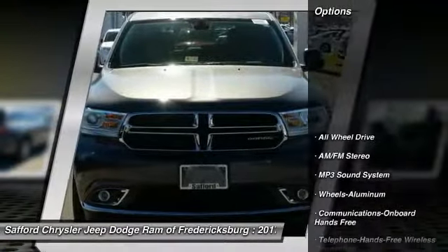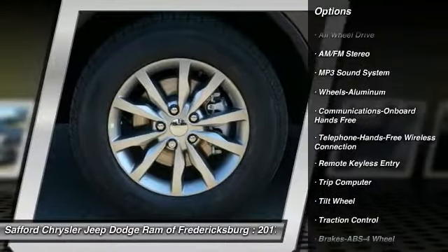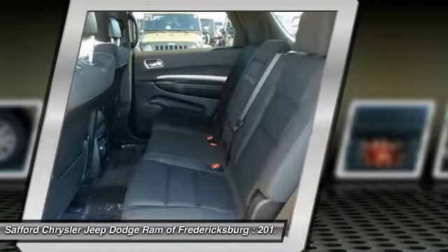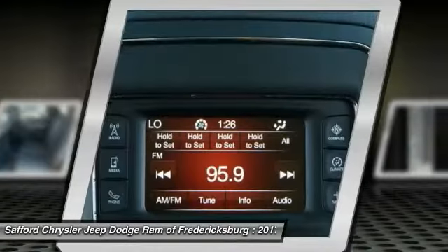Here are some of this vehicle's great options: all-wheel drive, traction control, anti-lock braking system, Bluetooth, wireless data link for hands-free phone, air conditioning front, power steering, cruise control, aluminum wheels, floor mats, climate control multi-zone.